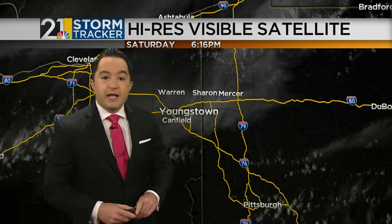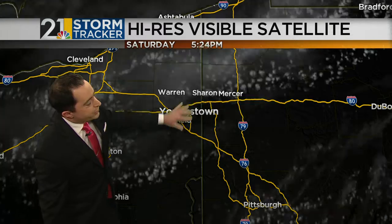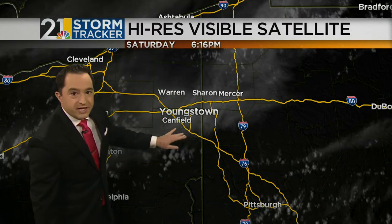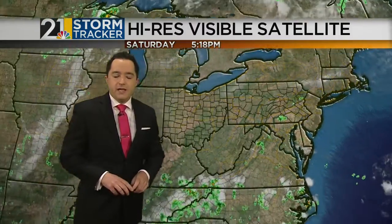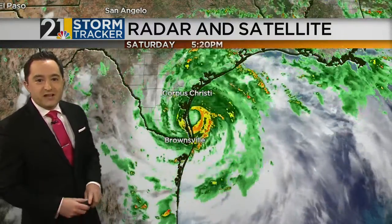It is 86 degrees in Niles at this hour. The high-res visible satellite loop shows those features quite nicely — we see higher cirrus clouds filtering in from the north and northeast. The setup on radar and satellite shows high pressure locked in right over top of us, but much more active weather to our south and southwest.